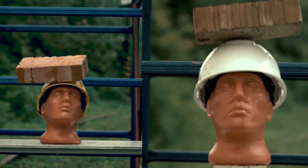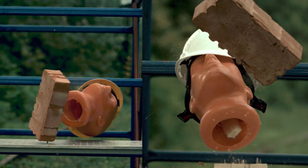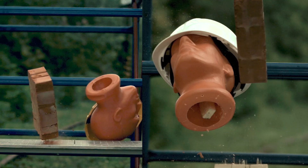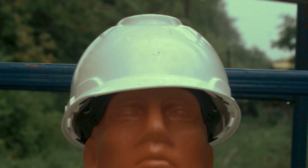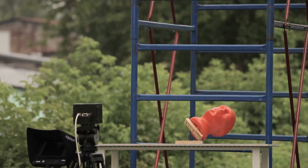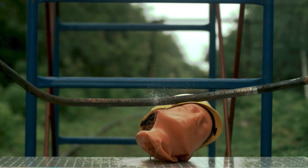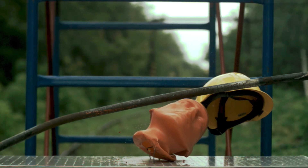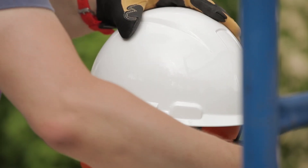So we begin to find out the strength characteristics of an ordinary construction helmet. We threw a brick, a crowbar, and then it seemed to us that something was going wrong — the head of the dummy was flattened and torn from the fastenings. So we made it stronger inside, screwed it better to the table, and continued.